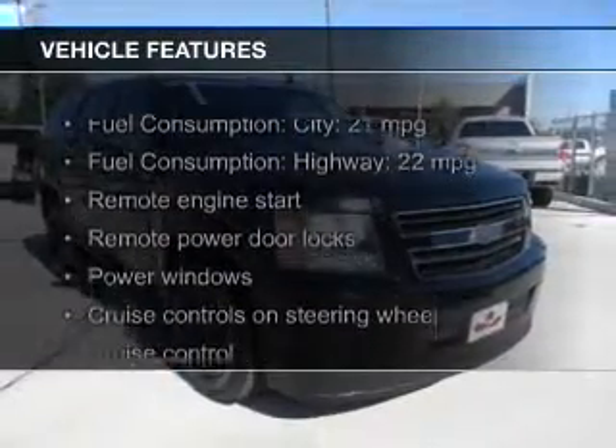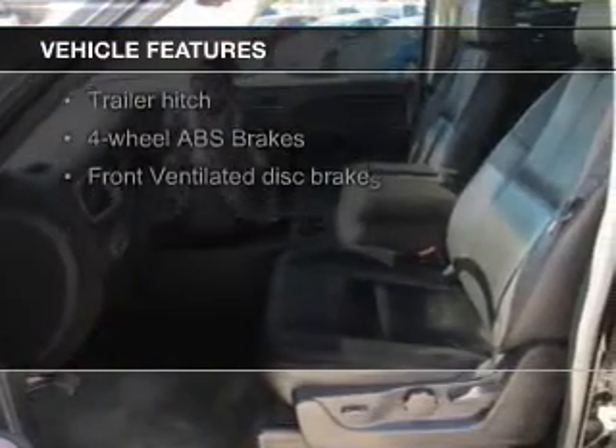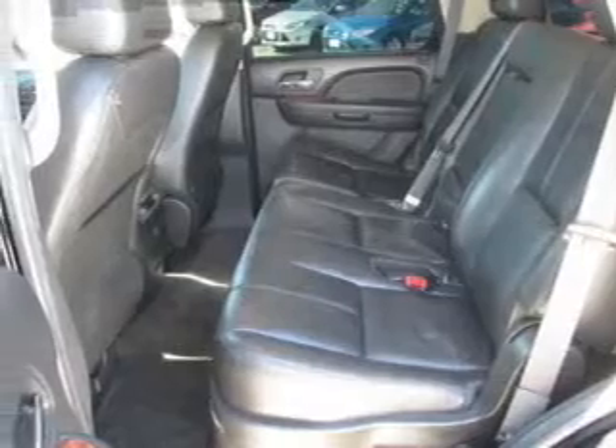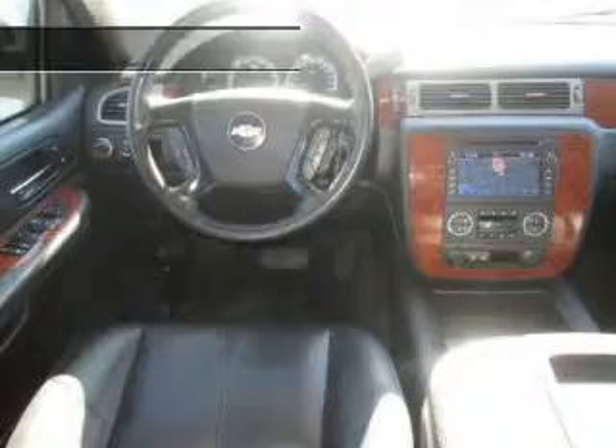The features include leather seats, heated seats, power folding mirrors, Sirius XM satellite radio, digital audio input, remote start, steering wheel controls, trailer hitch, a premium sound system, and aluminum rims.